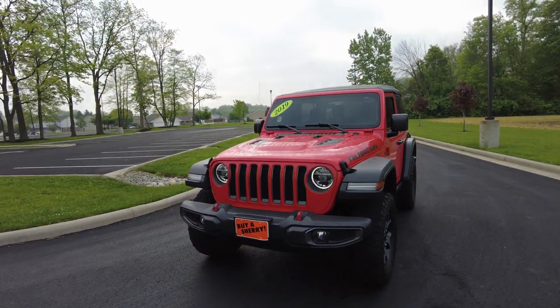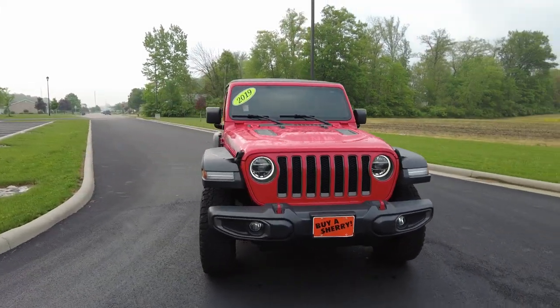Hey everyone, Mike Sherry here at Paul Sherry Used Cars. I'm out test driving this super hard to find Jeep Wrangler.